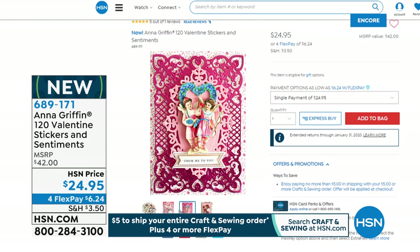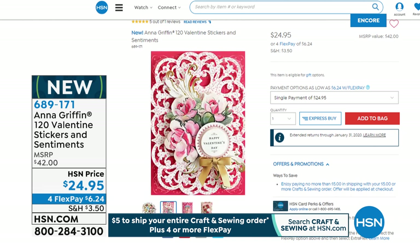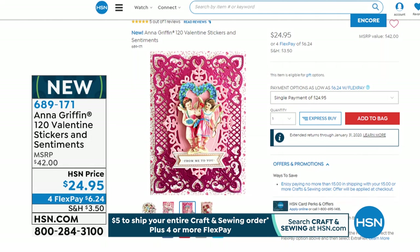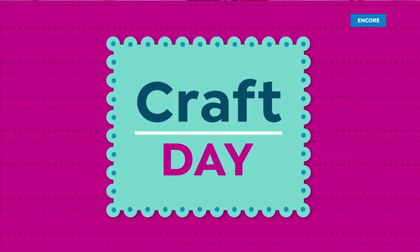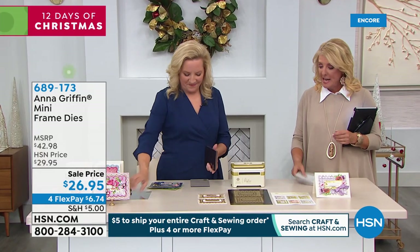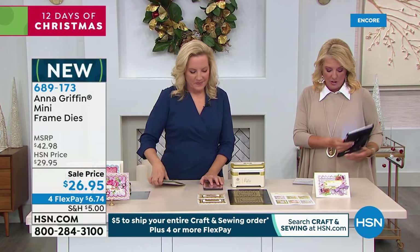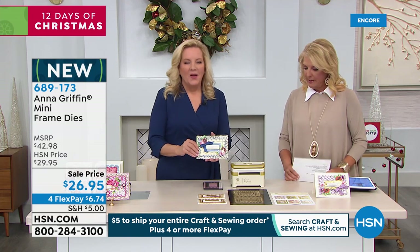Coming up: our 120 Valentine Sticker and Sentiments Collection — 100% brand new, with sheet after sheet of designs and plenty of embellishments. We also have the mini frame dies. There are eight cut-and-embossed dies that look like lace, designed to fit the plate system for the Empress Mini, concentric as they go inward.